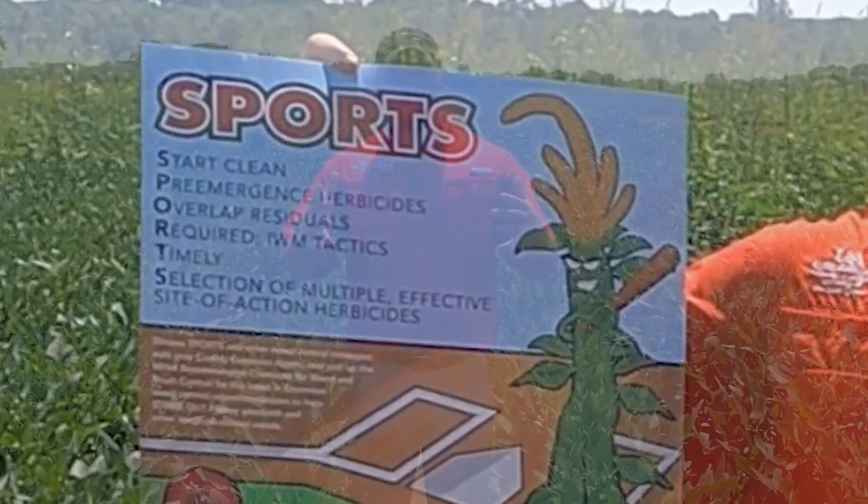The way I wanted to highlight this is we've got several trials here that were all planted on the same day and they were all planted to the same variety — it's an Extend Flex variety. All three of these trials I'm going to show were planted the same day to the same variety. The difference is our row widths, but also our early season management techniques, whether we used pre-emergence herbicides or not.